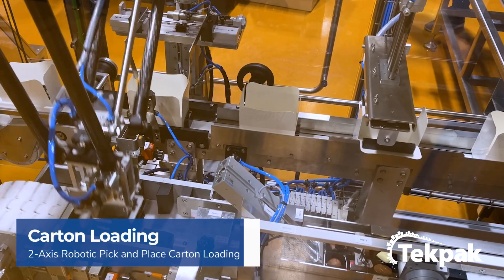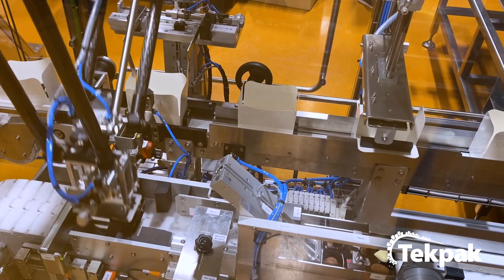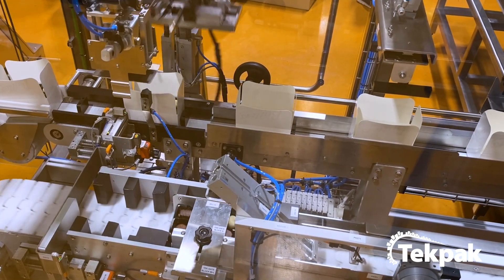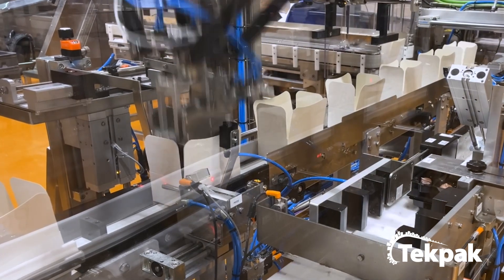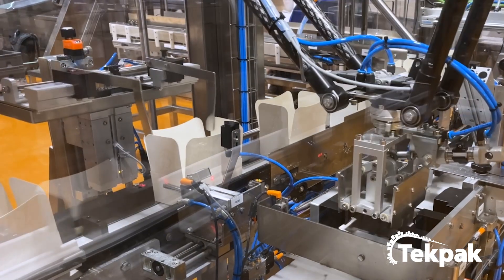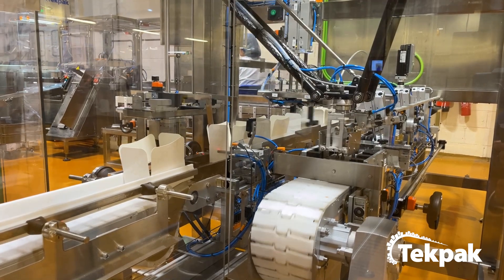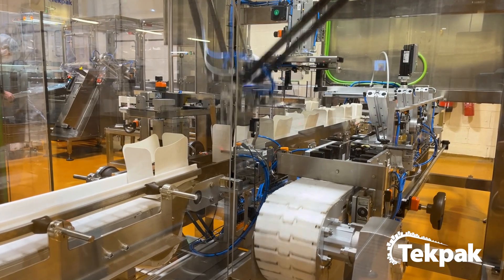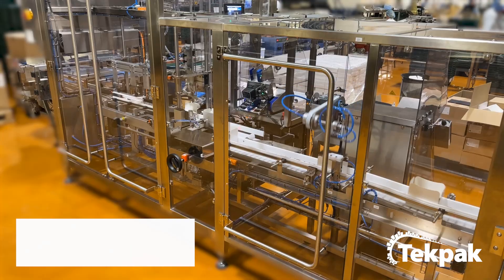A second pneumatic cylinder extends and holds the side flaps open. When both the tray stack and an erected carton are in position, the robot picks the tray stack and places it into the erected carton. The pneumatic cylinder holding open the side flaps retracts and the newly loaded carton is indexed onto the outfeed conveyor. An empty erected carton is indexed into position below the robot, ready for loading.